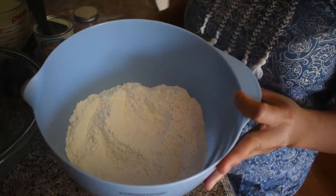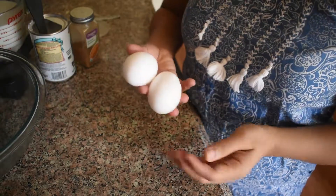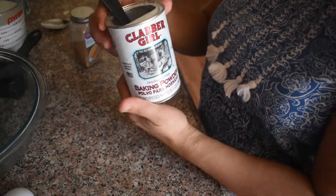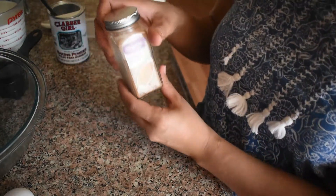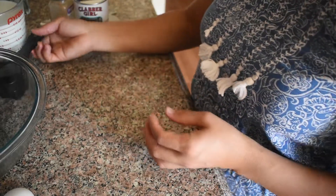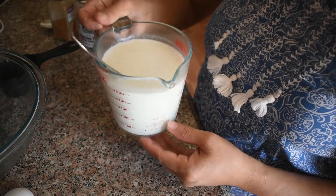So, I have 2 cups of flour, 4 tablespoons of sugar, 2 eggs. I'm gonna use 4 teaspoons of baking powder, and 1 teaspoon cinnamon. And I'm gonna use half a cup of oil and 2 cups of milk.